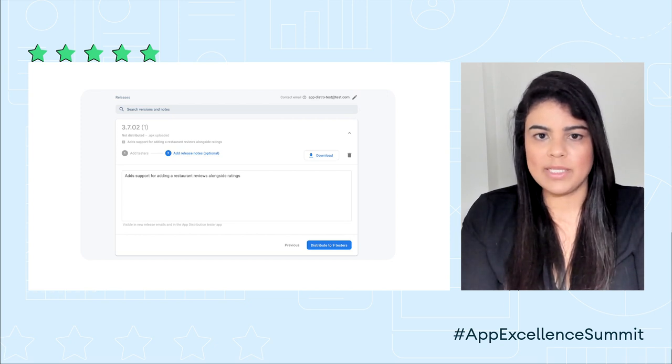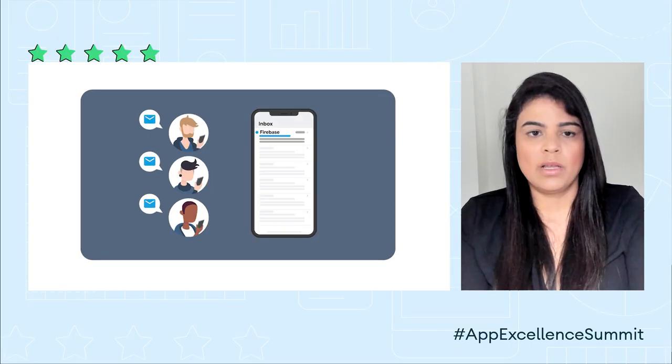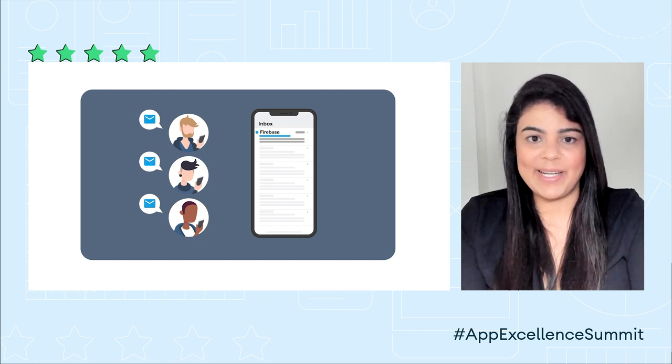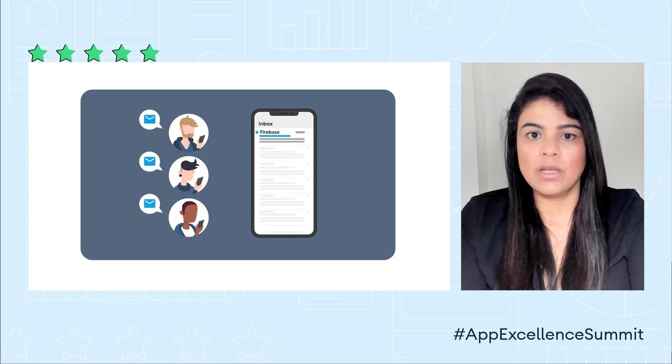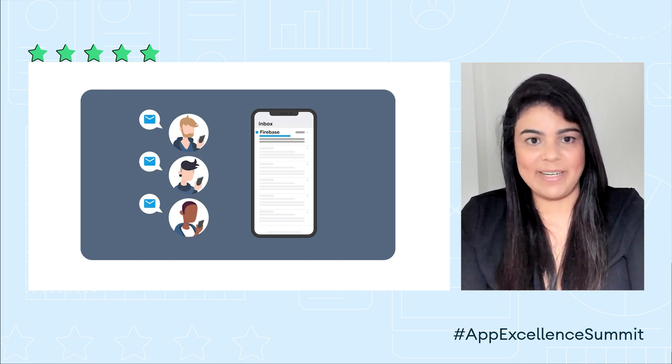So what happens next from your user's point of view? They'll get an email notification when you invite them to test your app and will have the option to install the Firebase App Tester app. The Firebase App Tester app is an easy way for testers to manage all the distributions they've been invited to try out, making the tester experience delightfully simple so your testers can focus on testing and giving you feedback on the user experience.